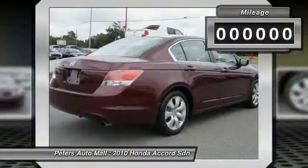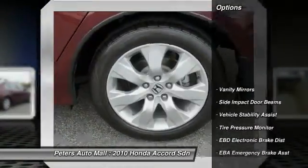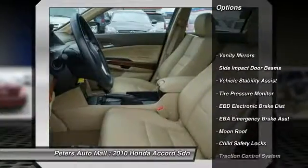Make a great choice today. Contact Peters Automall at 471-2191 and see this vehicle first hand.